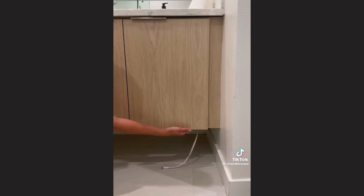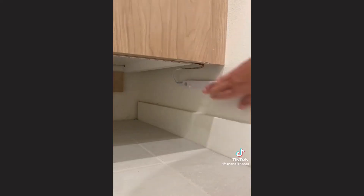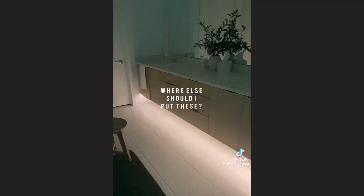All you do is peel off the backing and adhere the lights to any surface. My favorite is under the cabinets and vanities. Next, pop in some batteries, connect the sensor, and place it where you want it. Within five minutes, you've completely upgraded the vibe.